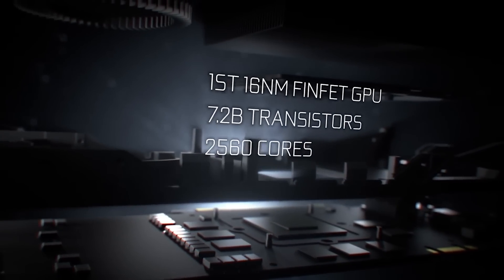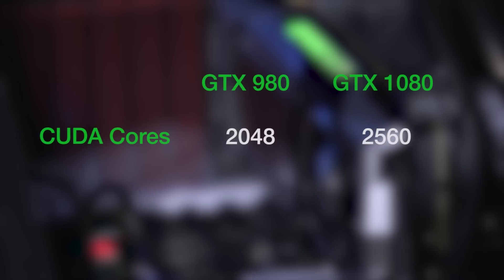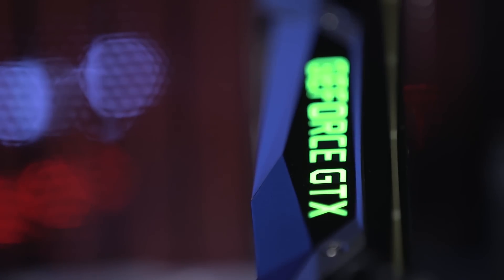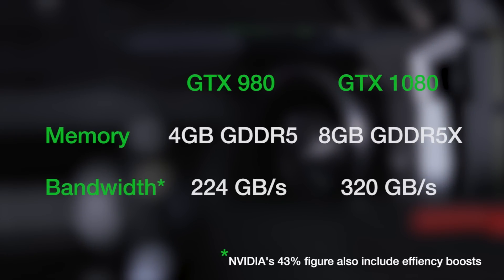There are now 2,560 CUDA cores on the 1080 vs. 2,048 on the GTX 980, and the whole lot is running at a much higher clock speed, up from 1126 MHz to a huge 1607 MHz. And that's before you get to boosts and overclocking. Memory has seen an improvement too, with 8GB of GDDR5X memory providing 43% more memory bandwidth, meaning more room for high-speed data transfers across the whole GPU.